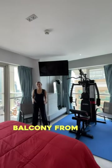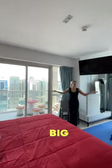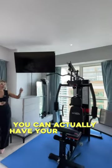Access to the balcony from both the living room and the bedroom — and look how big it is. You can actually have your own gym out here.